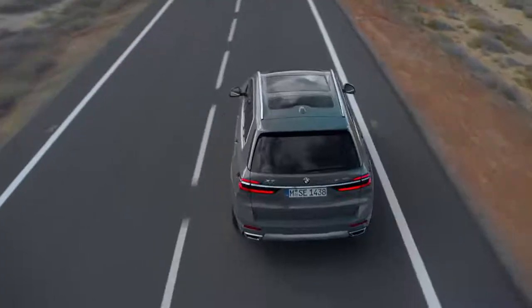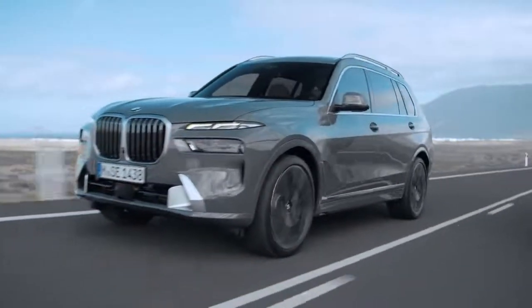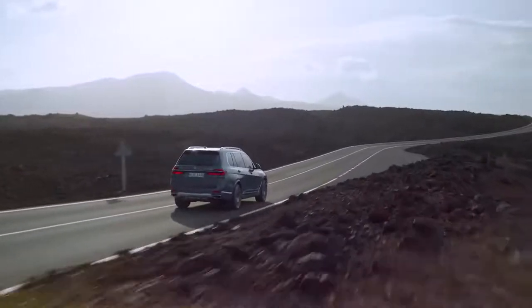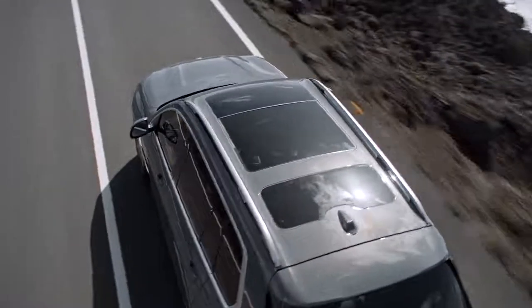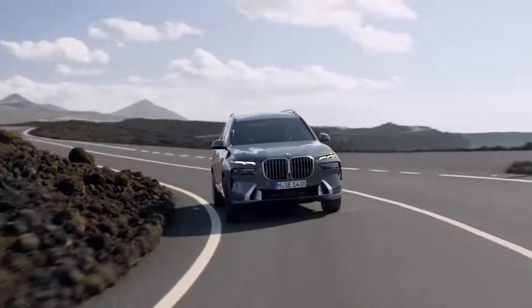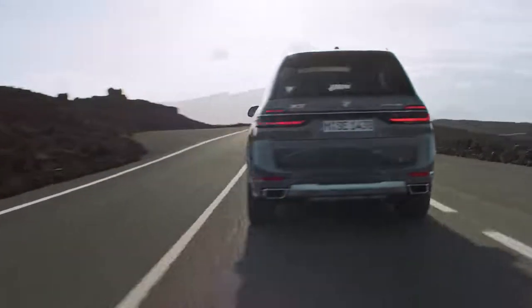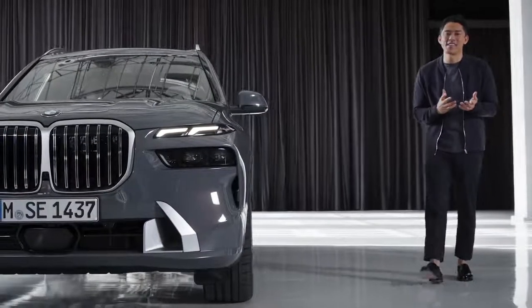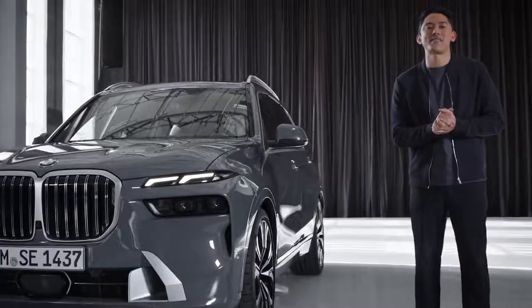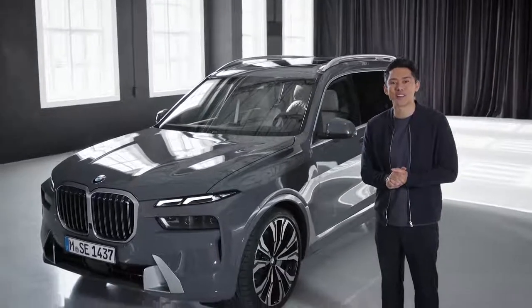In terms of driving dynamics, a lot of comfort is offered. Standard is a two-axle air suspension and variable damping control. For the 40i and 40d, you can upgrade driving comfort with the X off-road package. Superior driving comfort is offered by the Executive Drive Pro, including integral active steering with co-steering rear wheels and electric active roll stabilization — standard for the M60i. Elegance, presence and spaciousness: the new BMW X7 impresses and is an absolute statement of the new BMW Luxury Class.